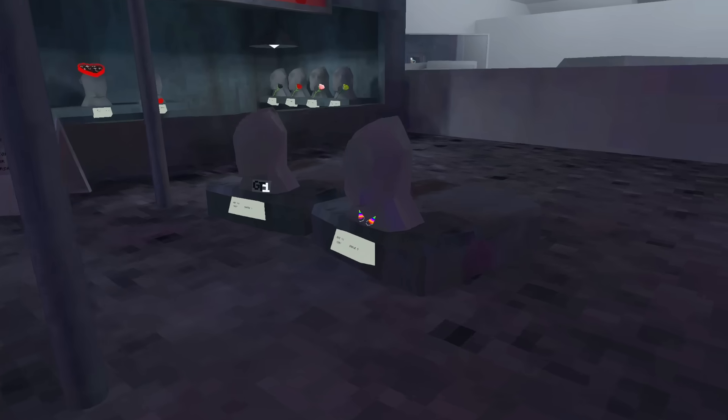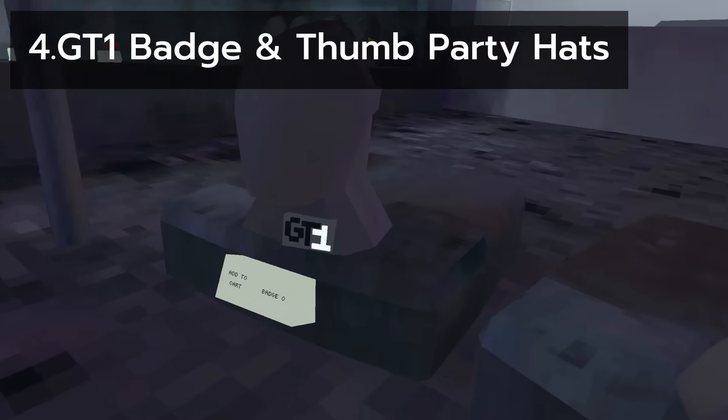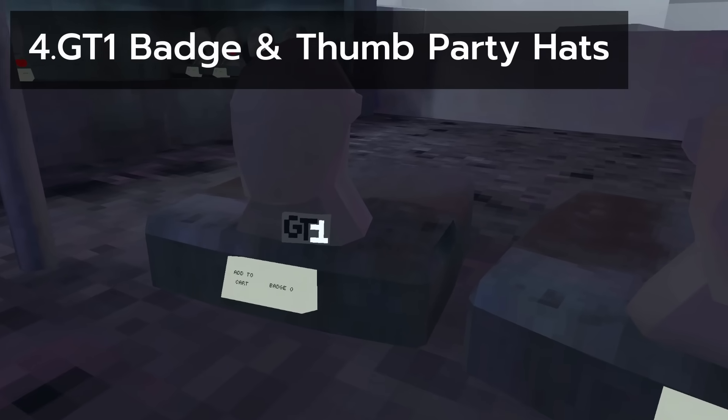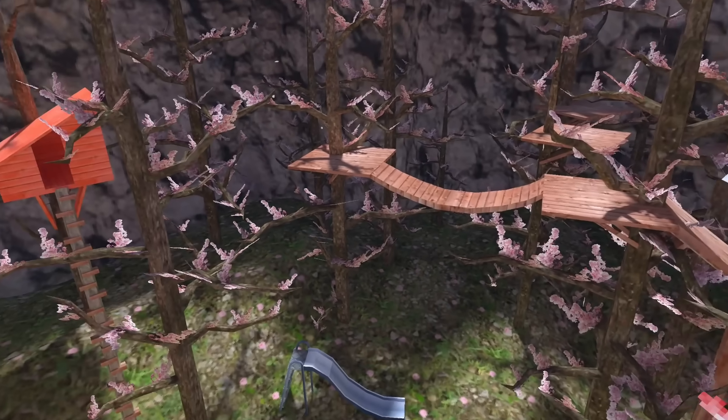For our third free cosmetic, Gorillatag actually turned one year old, and to celebrate it came with two free cosmetics: the party hat fingers and the duty badge. These were both very nice cosmetics for the low low price of free.